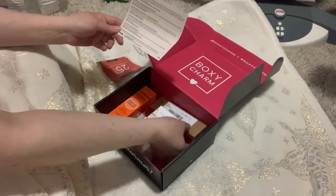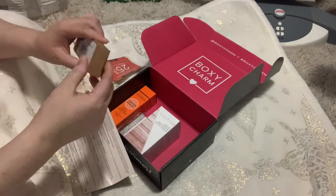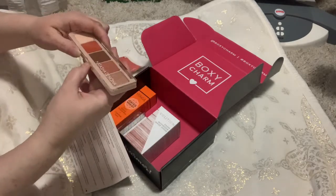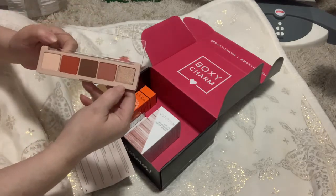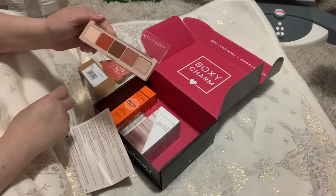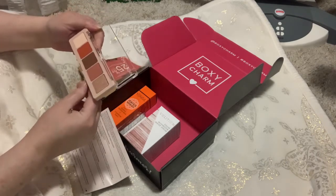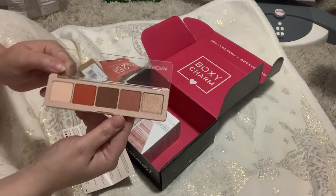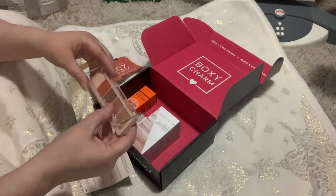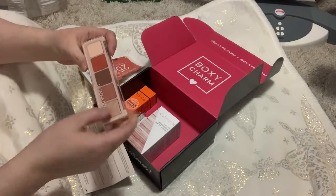The first thing we're going to look at is the Natasha Denona palette. It's a five-color palette and it's so small. This palette retails for $48. Oh my gosh, I love this — one of the colors is actually one of my favorites, I've actually run out of it. I use purples and gold tones. I just love this palette — gorgeous. You would think for $48 the case would be a little better, but the top is almost like glass. Wow, there are some pretty colors there.